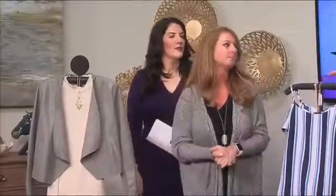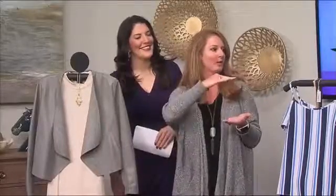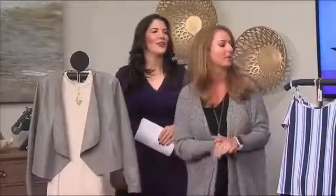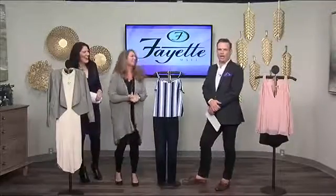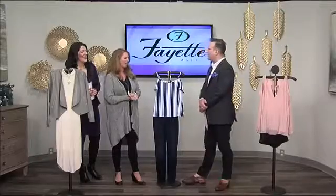I would suggest maybe a nude pump or a block heel with this as well. Block heels are really popular still this year — peep toe block heels and flat forms, which is basically a sandal with a flat wedge, so if you don't like heels that's perfect. Something in tan or nude works well. Troy only likes heels — I like a girl in a heel.